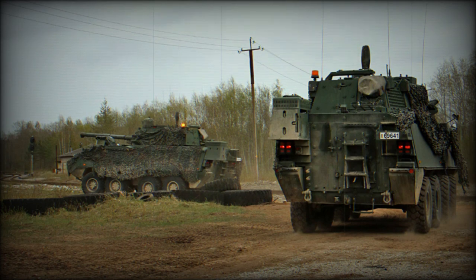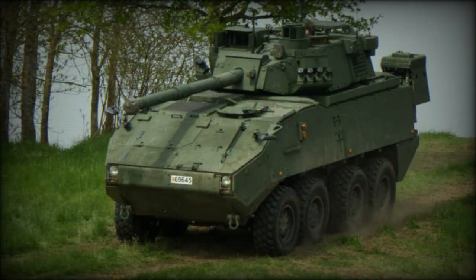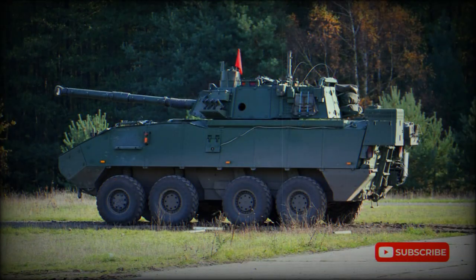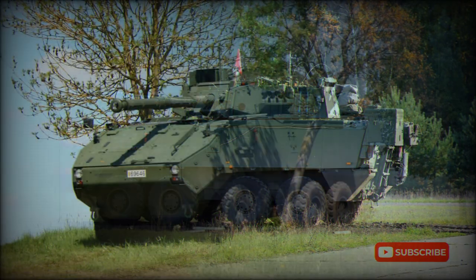This fire support vehicle is fitted with the Belgian CMI Defense LCTS 90 2-man turret. It is armed with a medium-pressure Cockerill MK.8 90mm gun. The gun is loaded manually and is fully stabilized, capable of firing accurately on the move at moving targets. It is worth noting that CMI Defense is a world leader in 90mm guns and turrets. A wide range of ammunition is available, including newly developed high-efficiency ammunition.